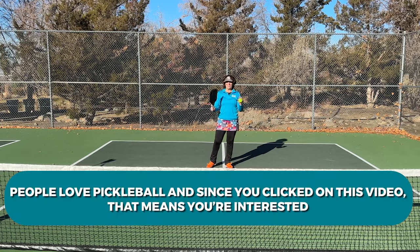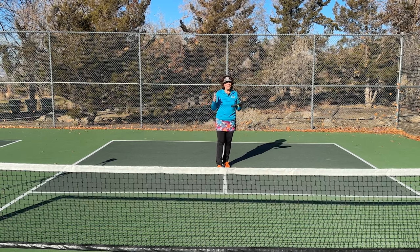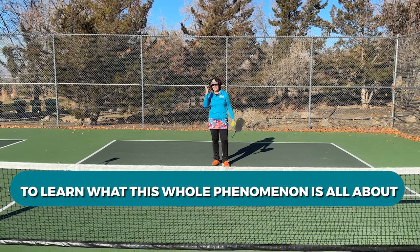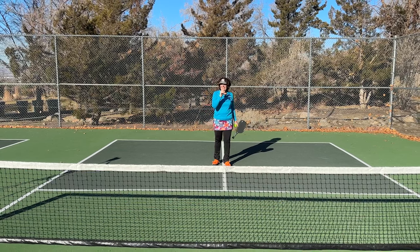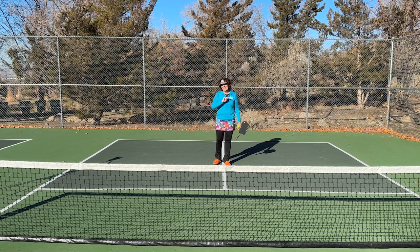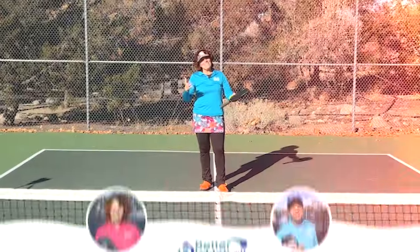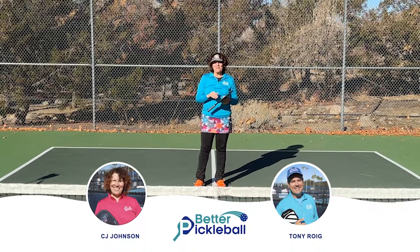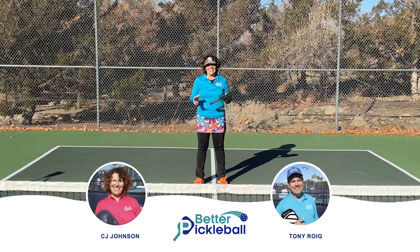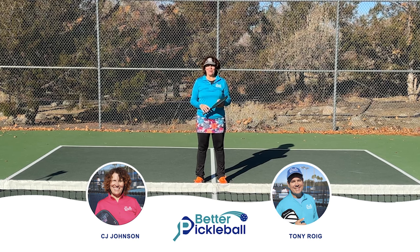People love pickleball, and since you clicked on this video that means you're interested to learn what this whole phenomenon is all about. If you stay to the end of this video you will know everything you need to know to start playing this great game. My name is CJ Johnson and together with my partner Tony Roig we help players of all ages live their best lives on and off the pickleball courts.